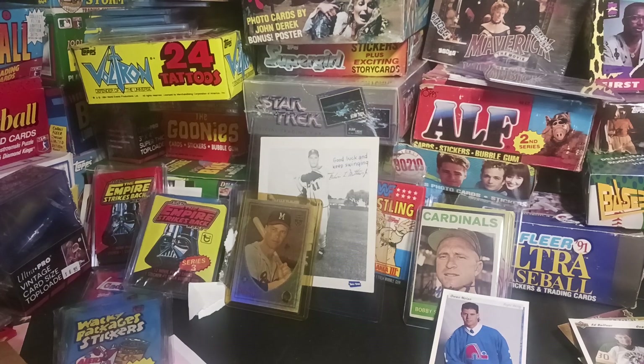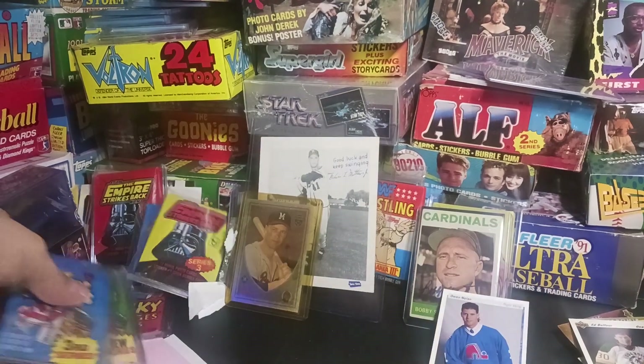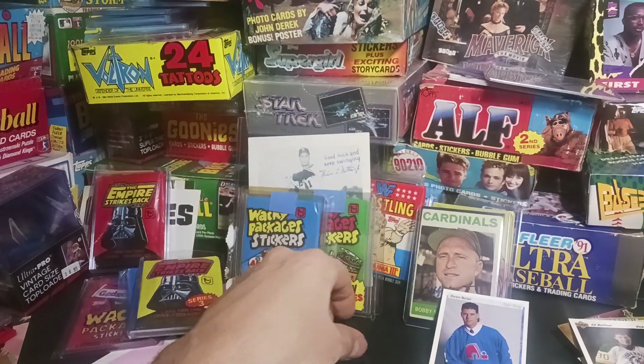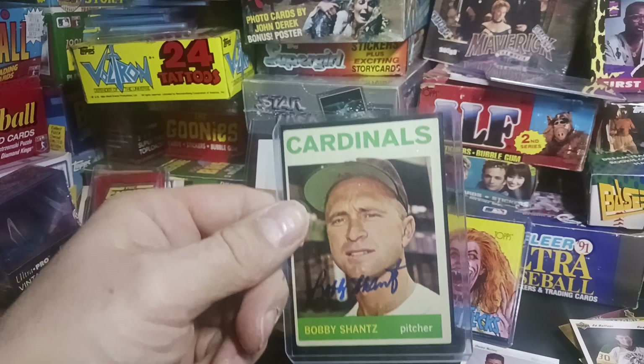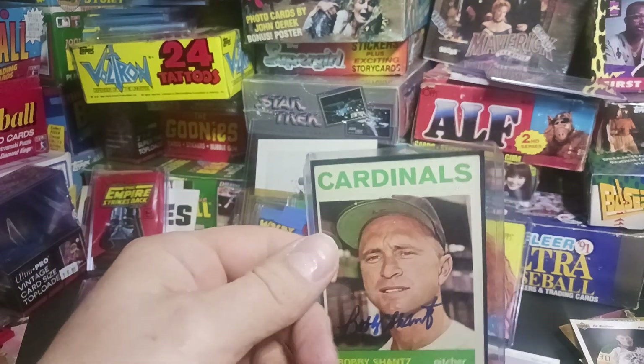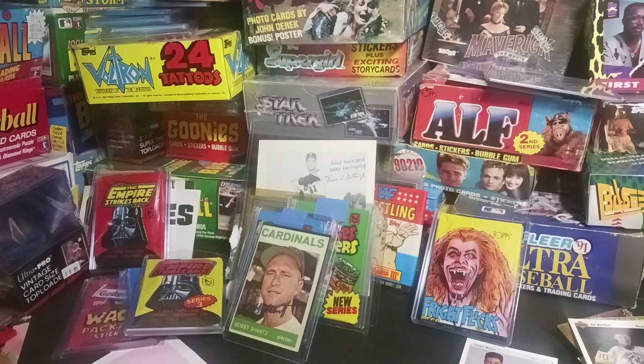I think next week we're getting on to some mail from the one, the only Bud Stoney. We picked up lots of non-sport packs, Bobby Shantz — a nice autograph here, along with hockey. Sorry, I'm not going to try to pronounce those names. We'll catch you guys later. Until the next episode, next week.